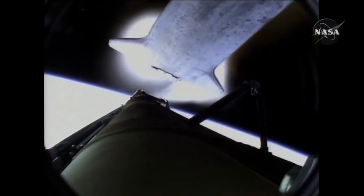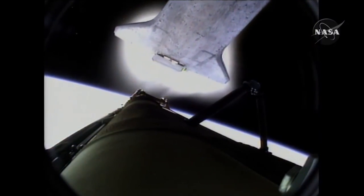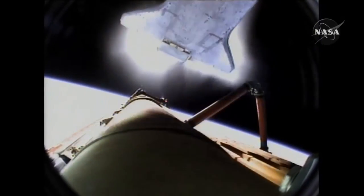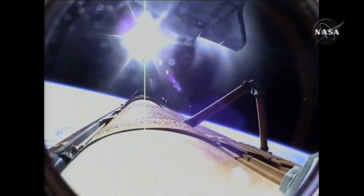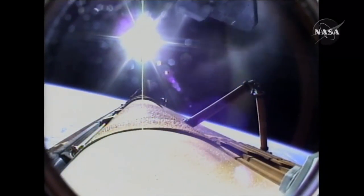And the bird's-eye view from the external tank camera of external tank separation. Atlantis now in its preliminary orbit. Commander Charlie Hobaw will now maneuver Atlantis so that cameras embedded in the shuttle can inspect the vehicle.